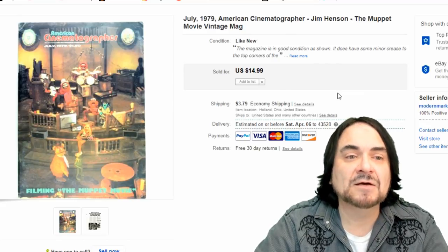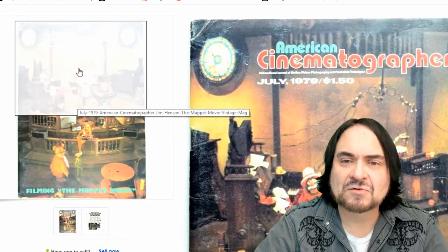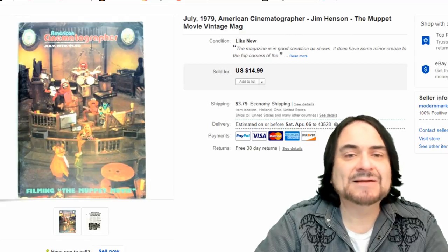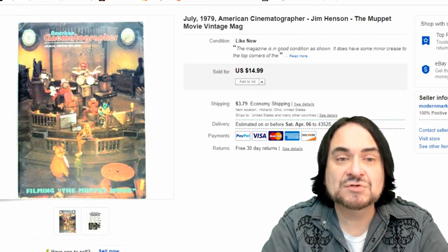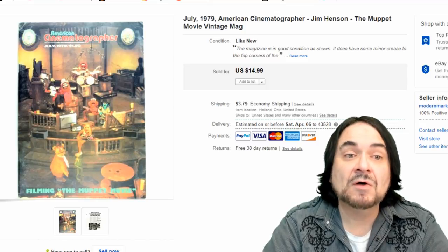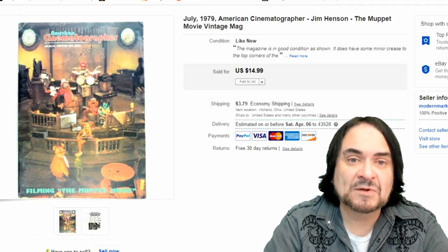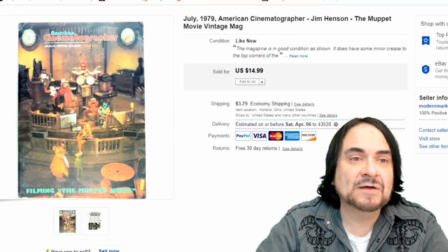Next is an American Cinematographer magazine featuring Jim Henson's The Muppets - it actually shows and talks about the making of the movie. The gloss on it made it kind of hard to photograph due to reflection. It sold for 10 bucks. I paid about a dollar or less for most magazines. Some issues with better topics like Blade Runner or Star Wars sell higher - some issues of this magazine can sell into the hundreds. I already sold the expensive ones, made my profit, and I'm just whittling away at the rest.